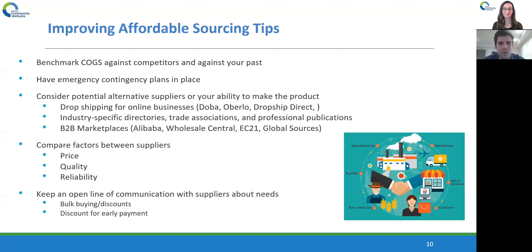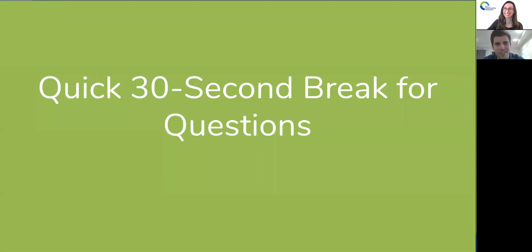I know I just went through a lot, so I'm going to give a quick 30-second break for any questions. Feel free to type them in the chat. We'll give it about 15–20 more seconds, and if no questions that's fine, but just wanted to give a quick little break.